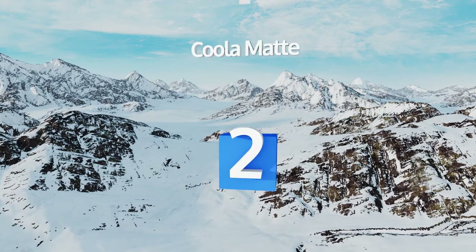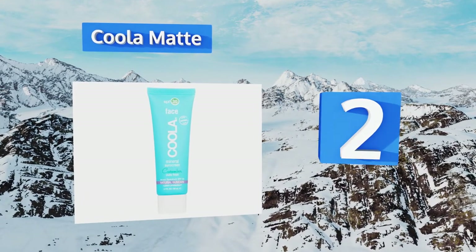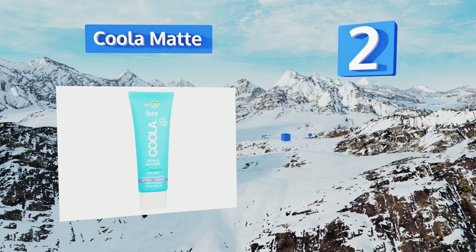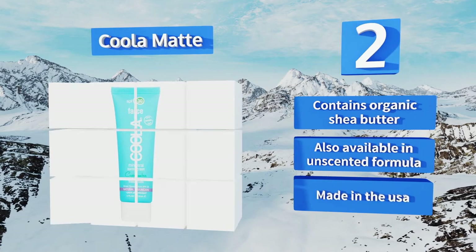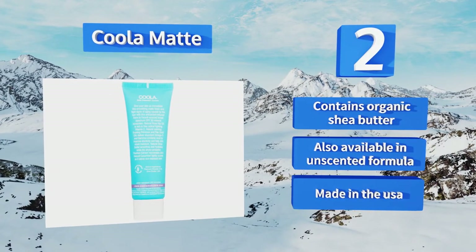At number two, infused with rosehip and flaxseed oils, Cooler Mat gives your skin a healthy dose of omega-3s, which can help to improve elasticity. It has a light cucumber scent and is also vegan, cruelty-free, biodegradable, and made with all reef-friendly ingredients. It contains organic shea butter and is also available in an unscented formula. It's made in the USA.